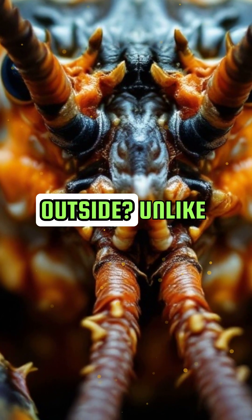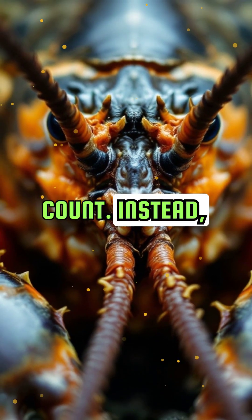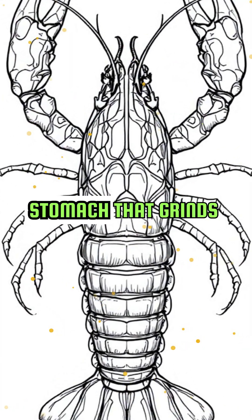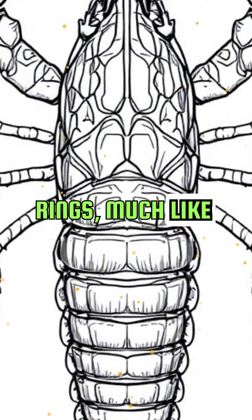Did you know lobsters don't show their age on the outside? Unlike fish, they don't have scales to count. Instead, scientists look inside their stomachs. Specifically, they examine the gastric mill, a part of the stomach that grinds up food. This part accumulates growth rings, much like tree rings.